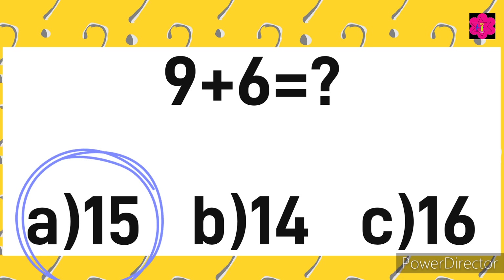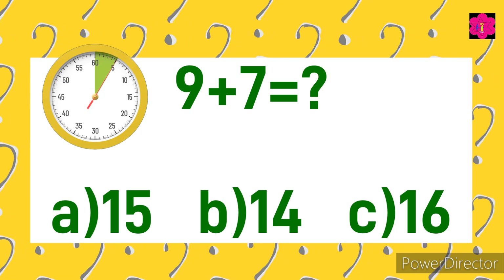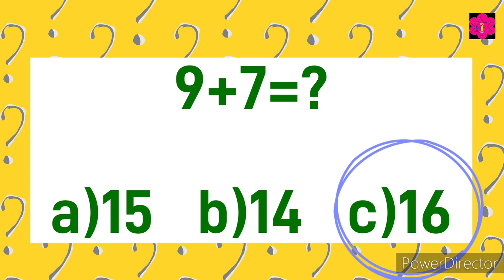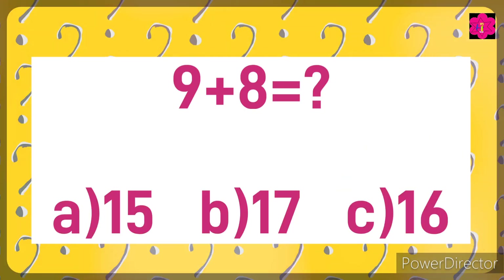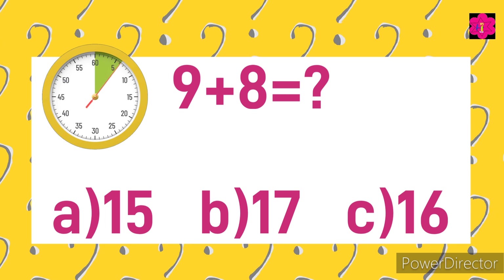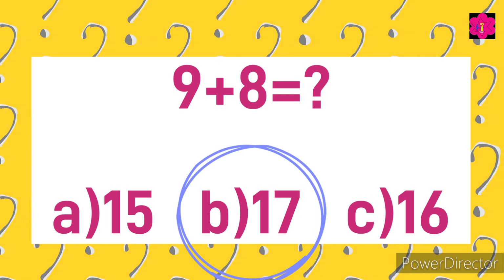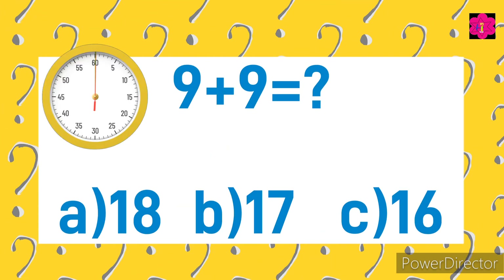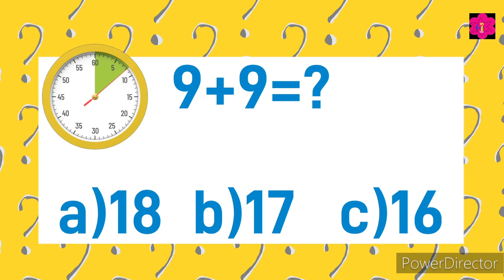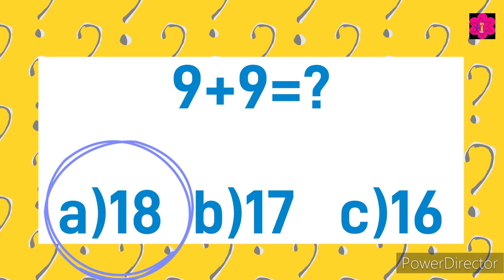Correct answer is 15. Next sum. Correct answer is 16. Next sum. Correct answer is B) 17. Next sum. Correct answer is 18. Next sum.